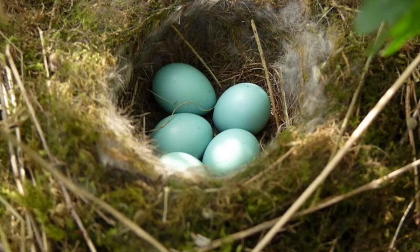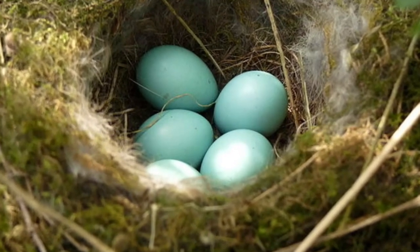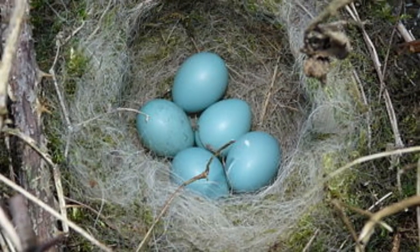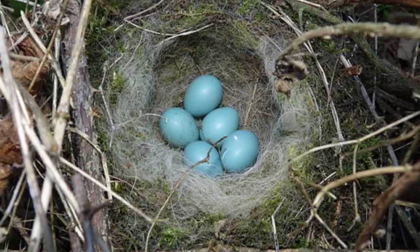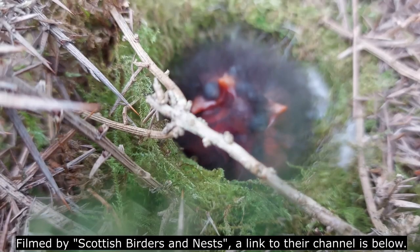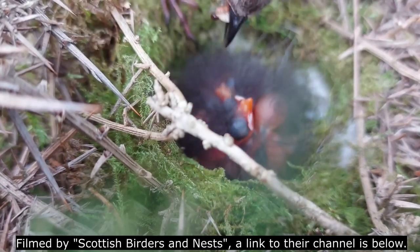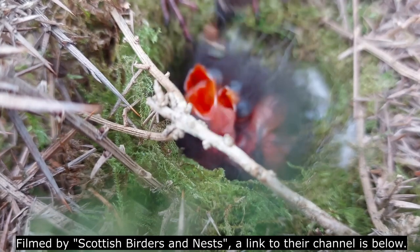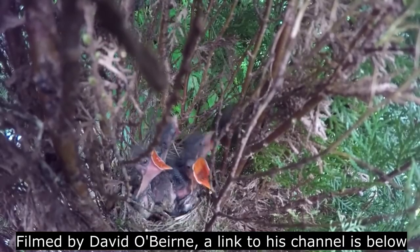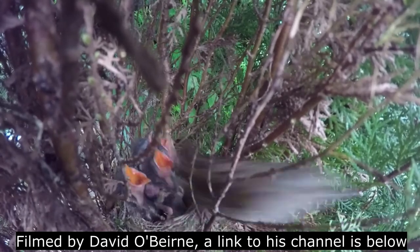They typically start nesting from April onwards, with the females creating cup-shaped nests of twigs lined with moss and hair. Once complete, she'll lay three to five blue eggs that measure around 20mm in length. She will incubate these alone for 12 to 13 days, but once the chicks hatch, the father, or potential fathers, will help her to feed the rapidly growing chicks. It takes just 12 days for the chicks to be ready to fledge, although if the weather is bad or food is in short supply, they can remain in the nest for longer than this.